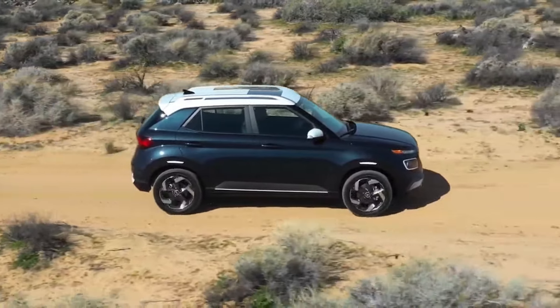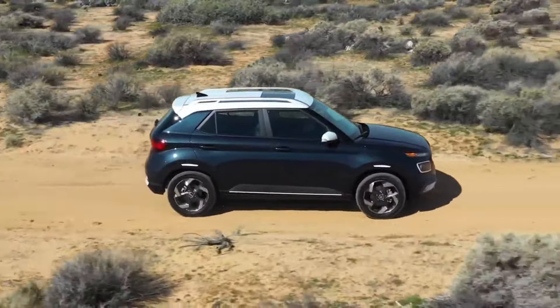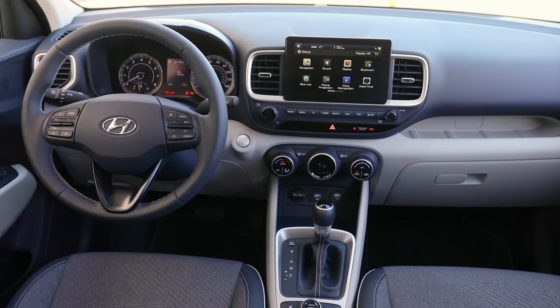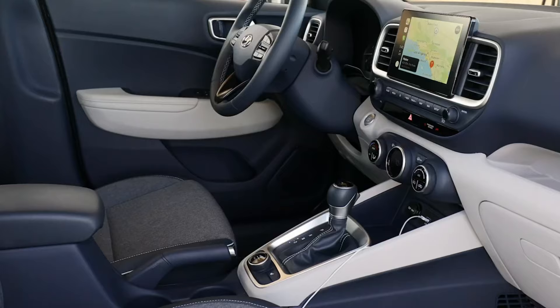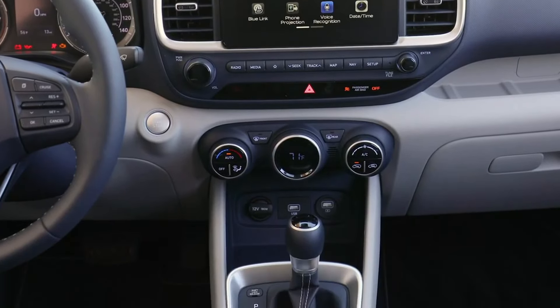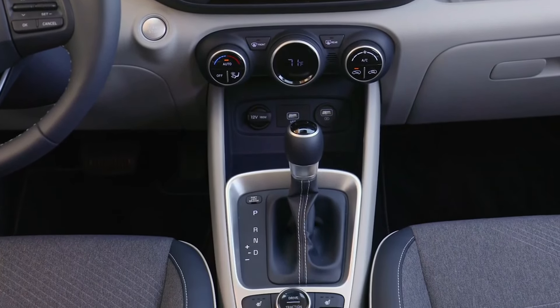The range-topping Limited trim adds an improved emergency braking system with cyclist detection, further enhancing the Venue's safety capabilities. The Venue is also well-equipped in the infotainment and connectivity department, ensuring that you stay connected and entertained on the go.